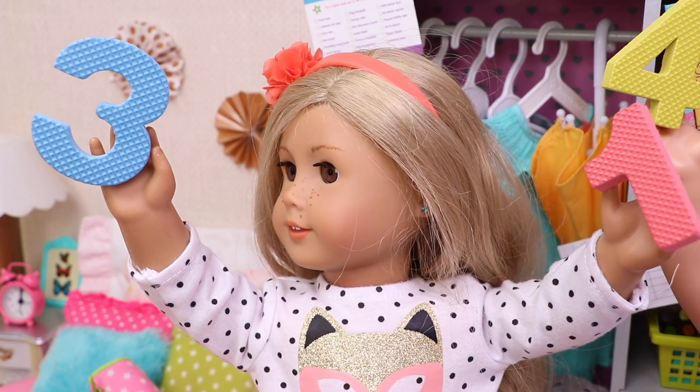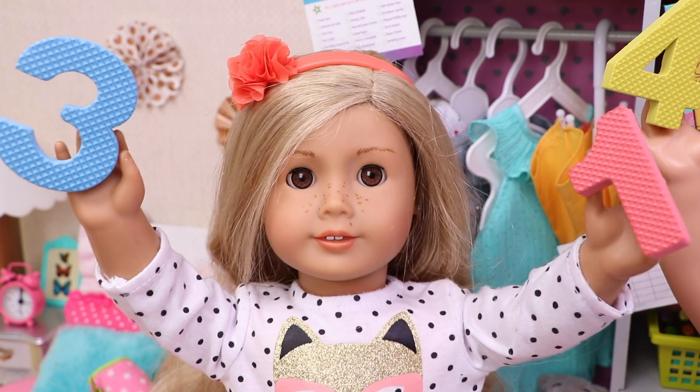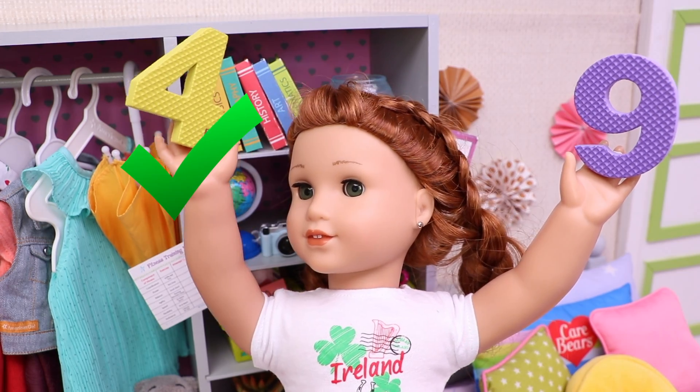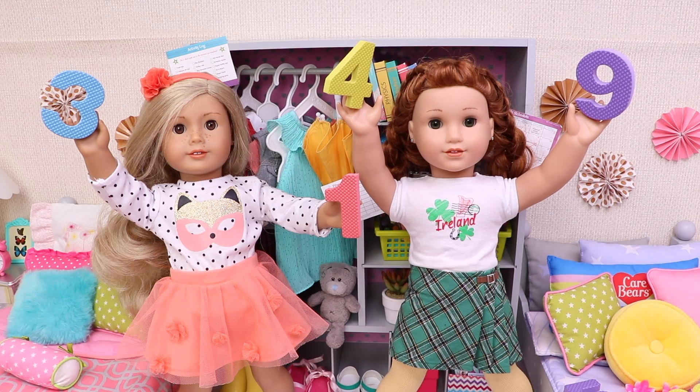Yeah! And we're gonna show you! In my right hand is number 3, and this is number 1. It's your turn, sis! Number 4. And number 9: 1, 2, 3, 4, 5, 6, 7, 8, 9.